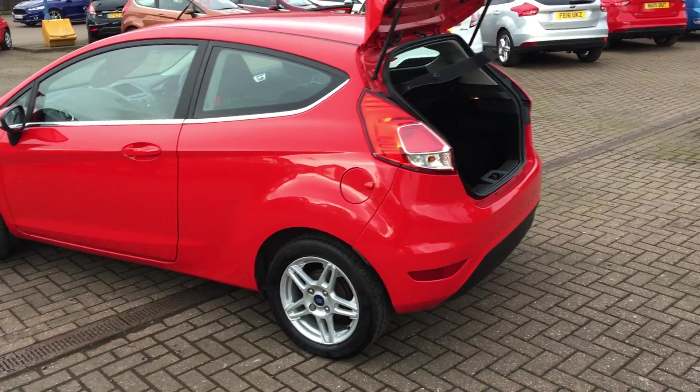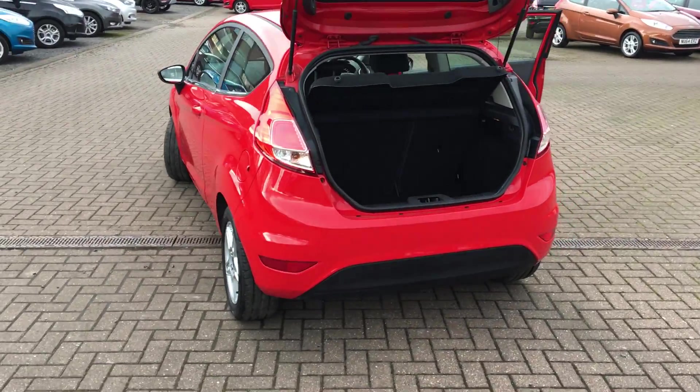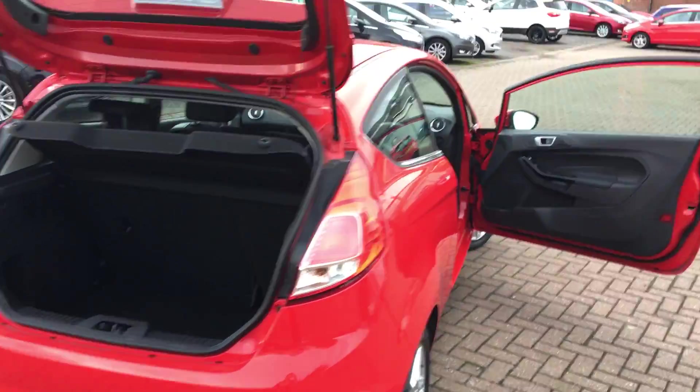The car also comes with air conditioning. It's got Bluetooth and USB. It's got a lovely cloth interior.